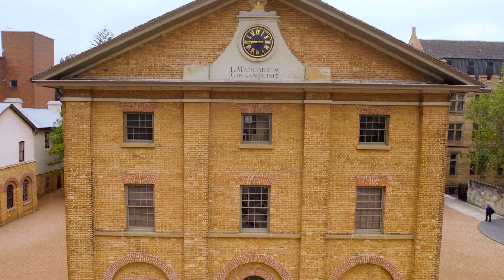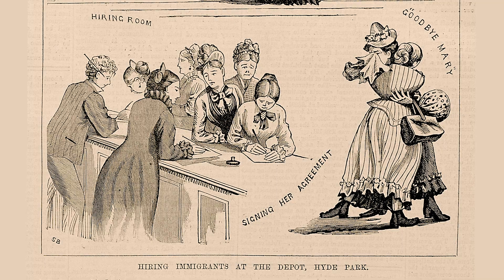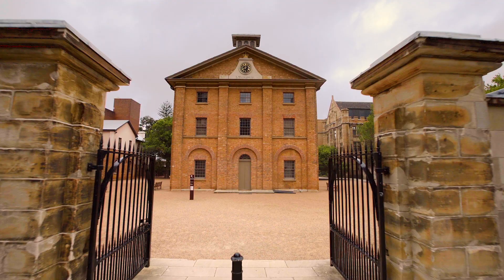But for the Hyde Park Barracks, when you look at the group of objects as an assemblage — when you put all of those things together, every peach seed, every shell of every nut — then you start to understand what life was like in the barracks: in the convict period, in the asylum period, in the immigration period. You can almost picture what it was like day to day when fresh peaches came in, or maybe the special foods or the things that were hidden away.